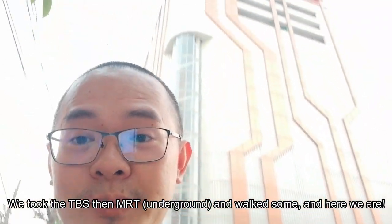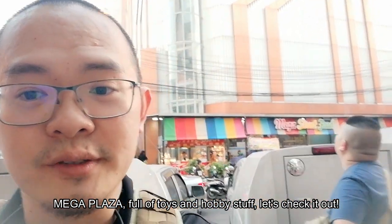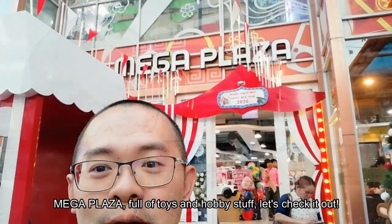After taking the MRT a few stops later, here we are at Mega Plaza. Apparently this mall is full of toys — check it out.